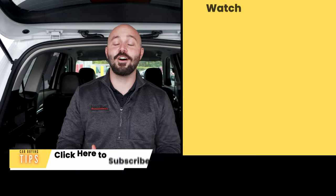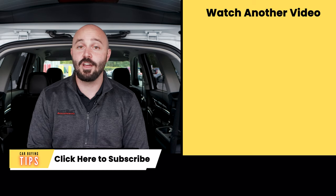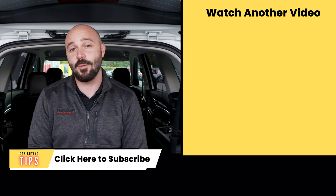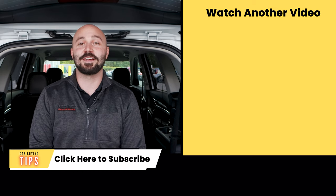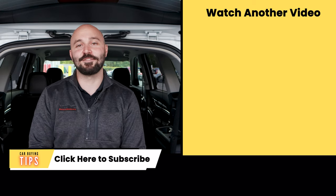I hope this video was helpful, and as always, thanks so much for watching. If you have any other questions or comments regarding these warranties, or would like to suggest any other topics you want me to cover, please let me know in the comment section below. I'm Matt Blatt, the man with the car buying tips — make sure you check out our next video.